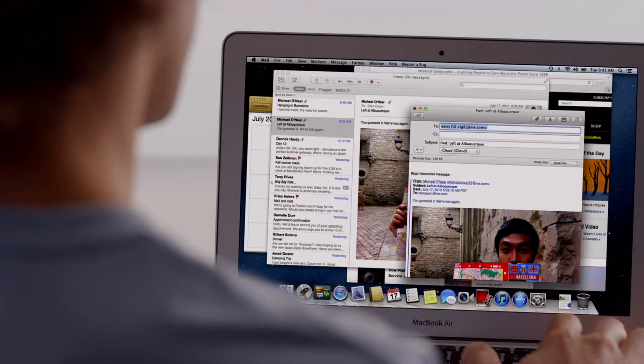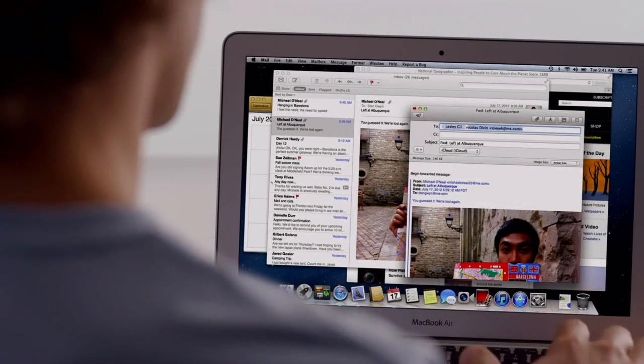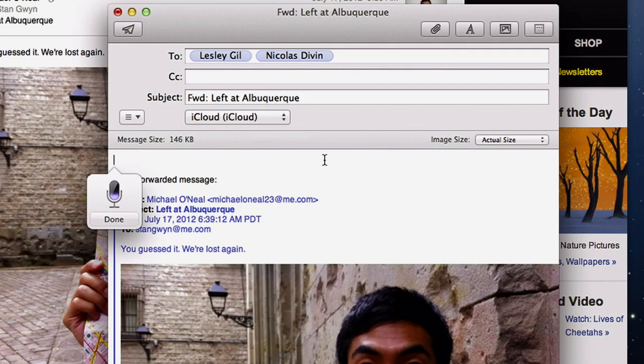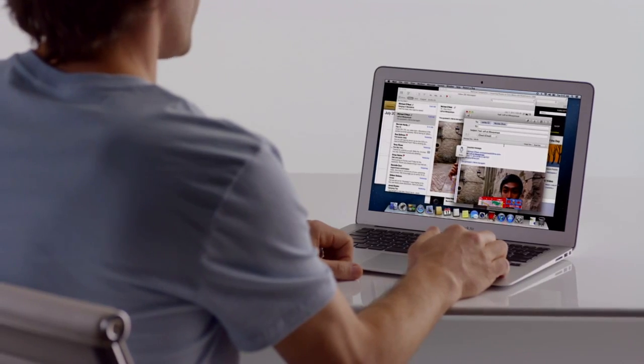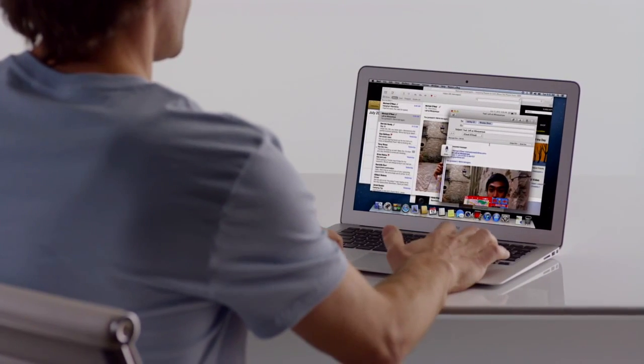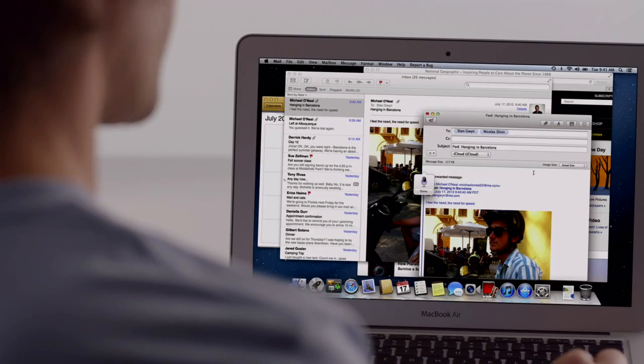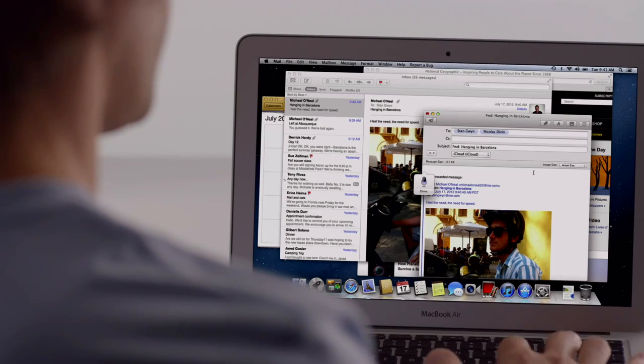Mountain Lion brings dictation to the Mac. Just put the cursor anywhere you can type, double tap the function key, and start talking. Your Mac types everything you say. No special setup or training required. And since dictation actually learns your voice characteristics and accent, the more you use it, the better it gets.